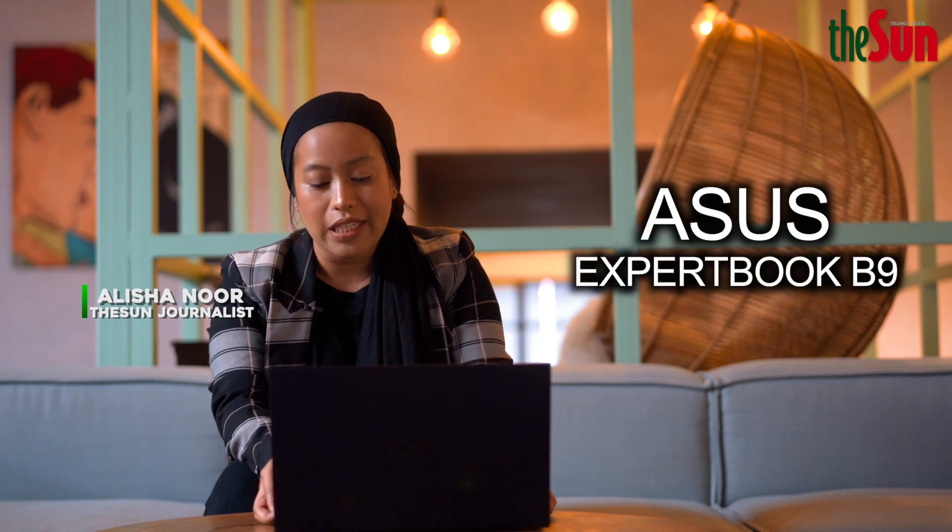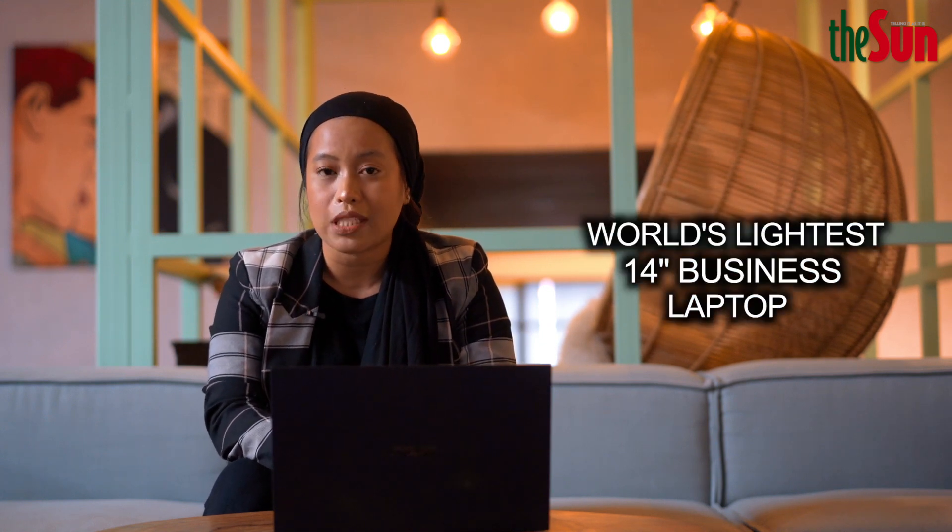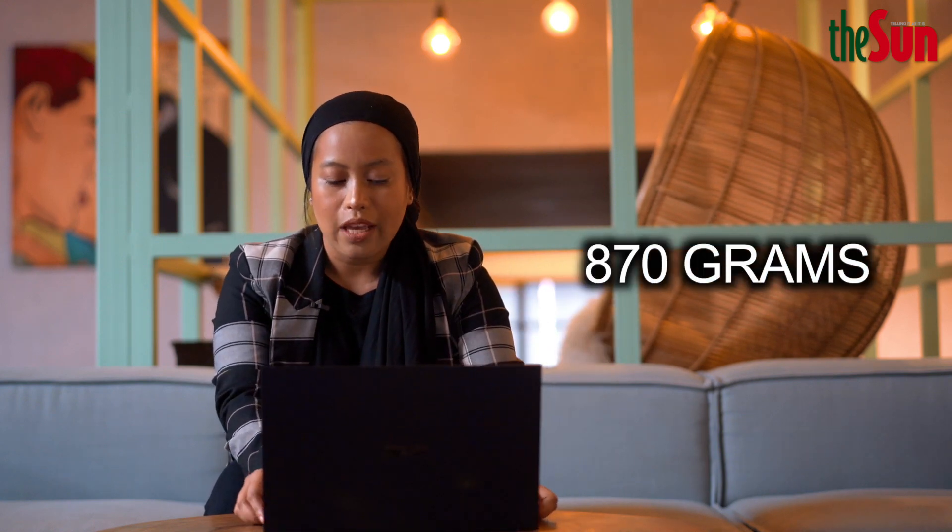Hi, I'm Alicia, and today we have the ASUS ExpertBook B9450. The ASUS ExpertBook B9450 has positioned itself in the market as the world's lightest 14-inch business laptop. What catches my attention would definitely be the weight — it's less than a kilo — and the selling point would be the battery life.